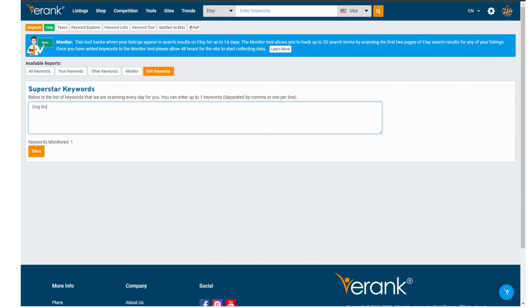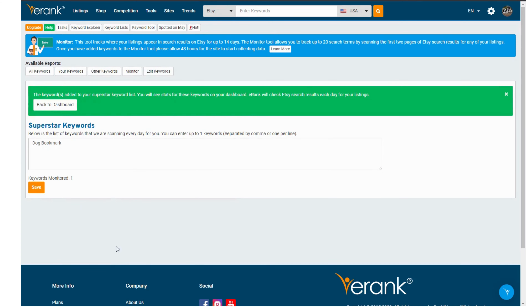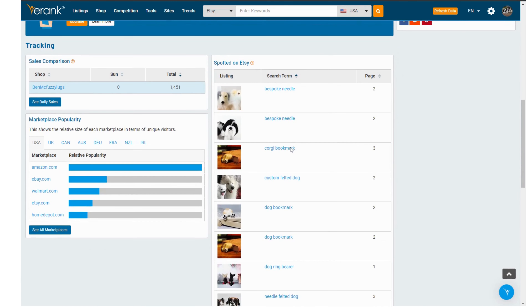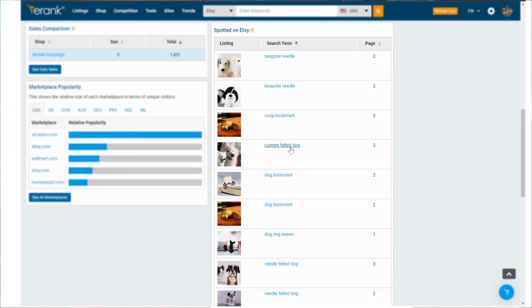Then every day eRank searches the Etsy API to see where your listings are ranking in search for your keywords. If you see your listings stop ranking then you can quickly spring into action and see what's changed. Perhaps your listing sold out and just needs updated, your photographs need refreshed, or there may be some new competitors on the scene and you might want to up your game.